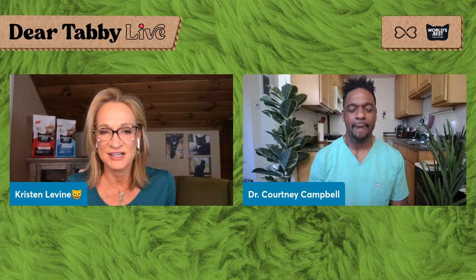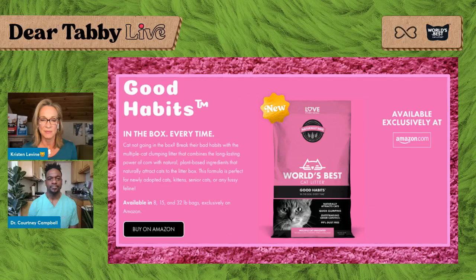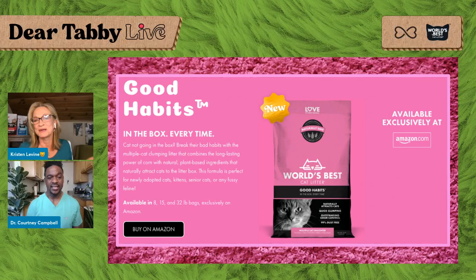I also want to mention another new thing that World's Best Cat Litter has just come out with. Going back to what you were saying about kittens — this would be ideal for kittens, newly adopted cats, senior cats, or particularly fussy cats. This is World's Best Good Habit Formula. It is a clumping litter that combines the long-lasting power of corn with natural plant-based ingredients that naturally attract cats to the litter box. What's really cool is they actually worked with a veterinary behaviorist to formulate this particular blend.